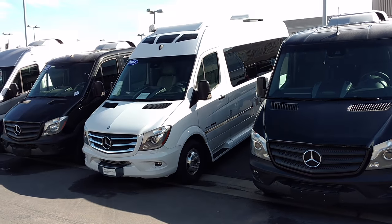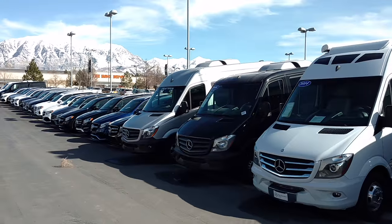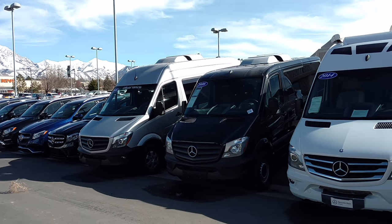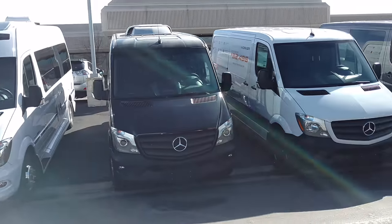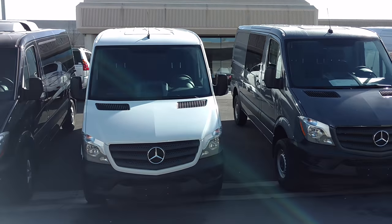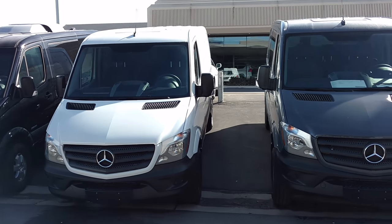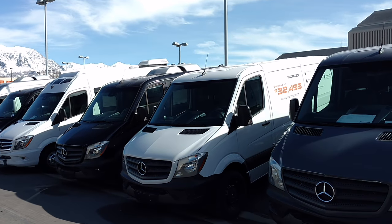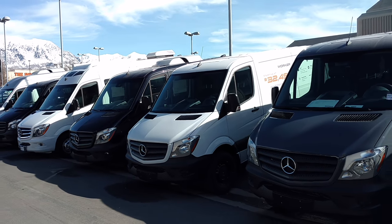In fact, we've got this used motorhome right here. You can see this official vehicle down here from, I believe, one of the tennis tournaments that Mercedes sponsored. We've got the worker van here — pretty much a stripped down version ready for you to put your toolboxes in there, your shelving, everything you might need. You can see that starts at $32,495.